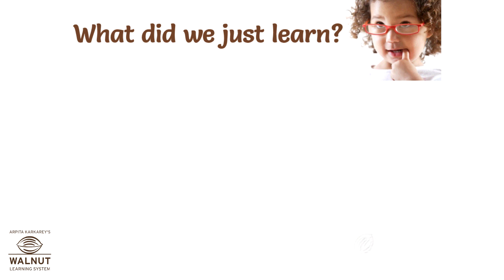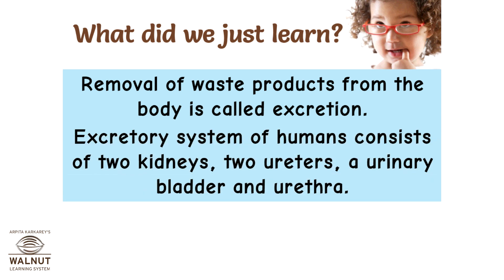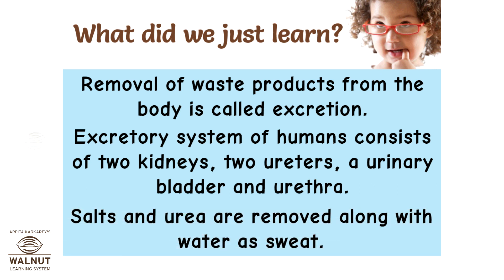What did we just learn? Removal of waste products from the body is called excretion. The excretory system of humans consists of two kidneys, two ureters, a urinary bladder, and a urethra. Salts and urea are removed along with water as sweat.